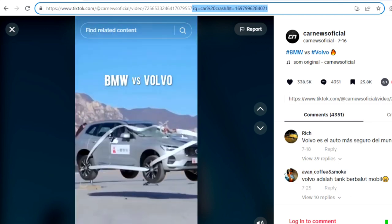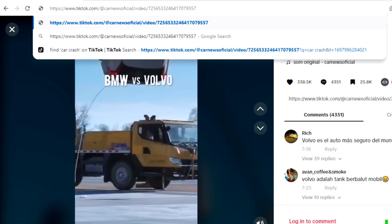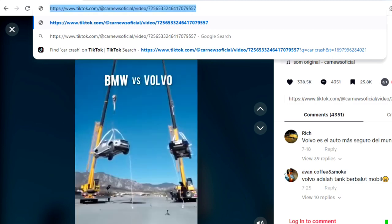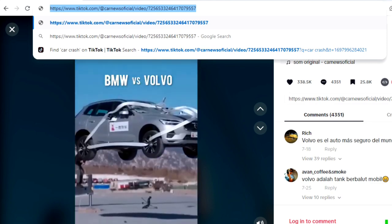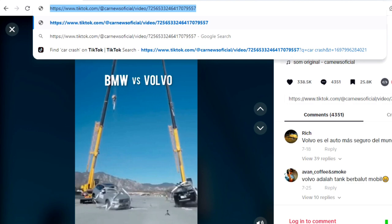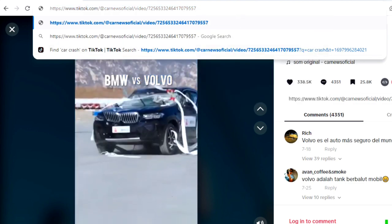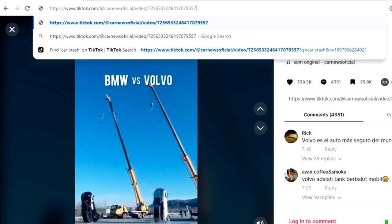We go ahead and click on the video, then we go to the link of that particular video. We erase from the question mark onward, and then we copy the remaining link. We'll copy this shortened link and then head over to another website.